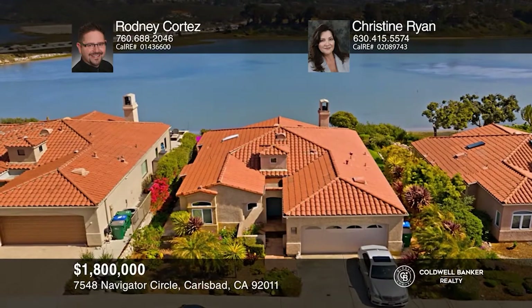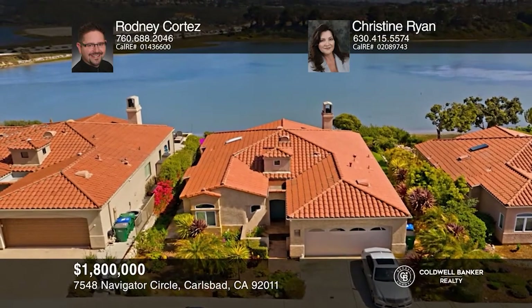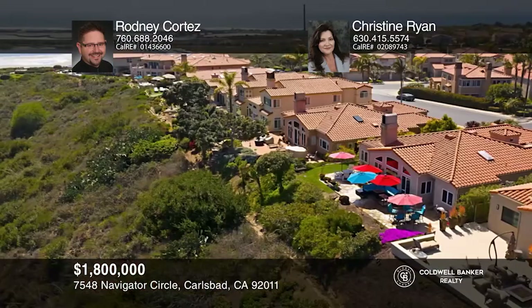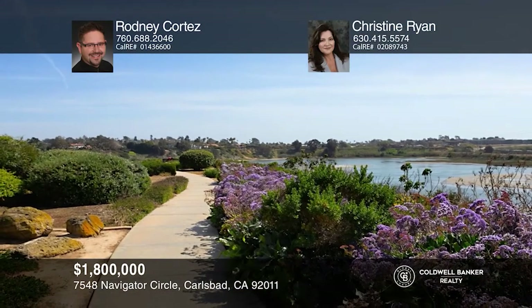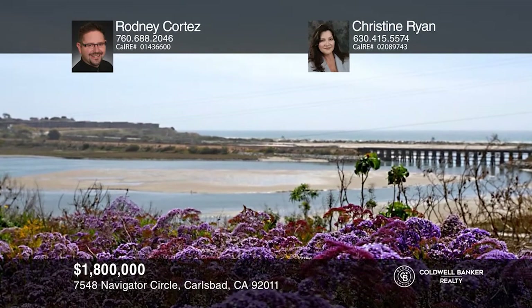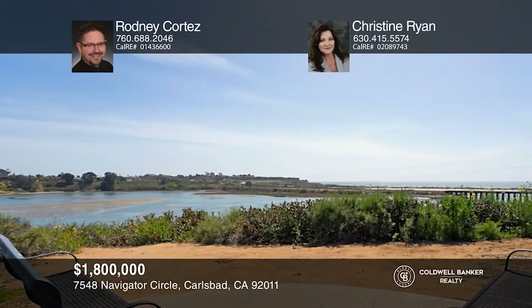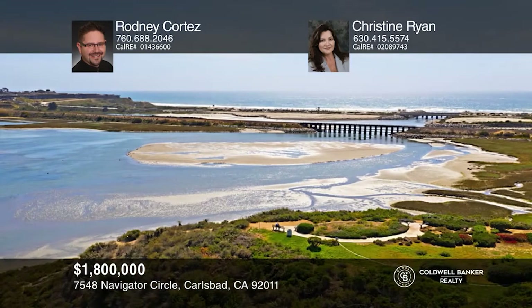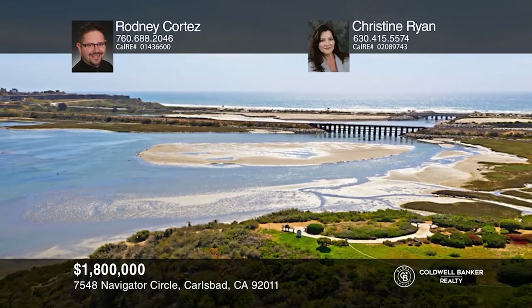Perched atop the bluffs overlooking the Bottichettos Lagoon, this gorgeous three-bedroom, two-bath home with stunning ocean views won't last long. This custom waterfront home offers breathtaking panoramic views and sea air breezes. Nestled in a tranquil neighborhood, you'll enjoy the use of the community pool and spa. Experience the convenience of a coastal Carlsbad lifestyle in this home near Ponto Beach, Carlsbad Village and more. To see your new home in person, schedule a tour with Rodney Cortez and Christine Ryan.